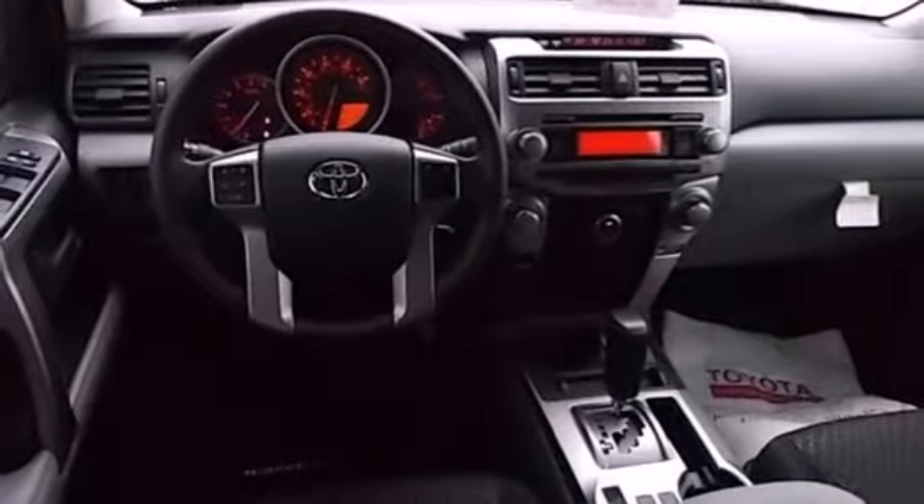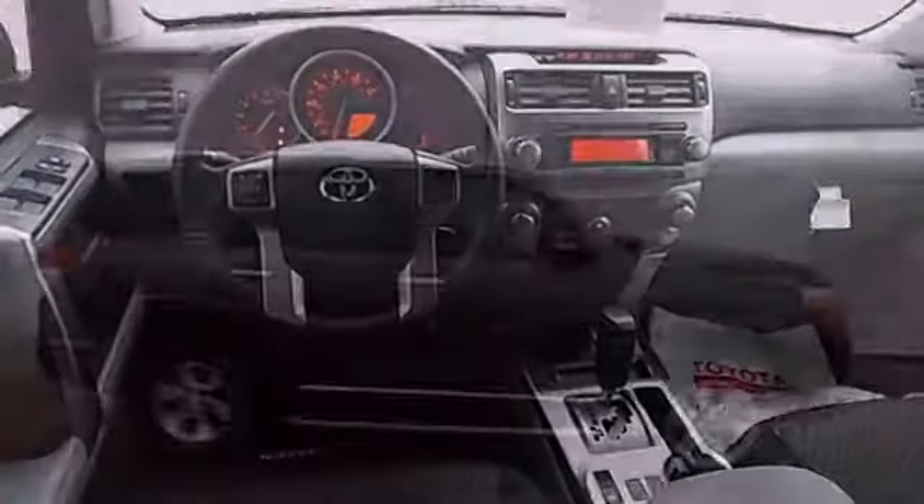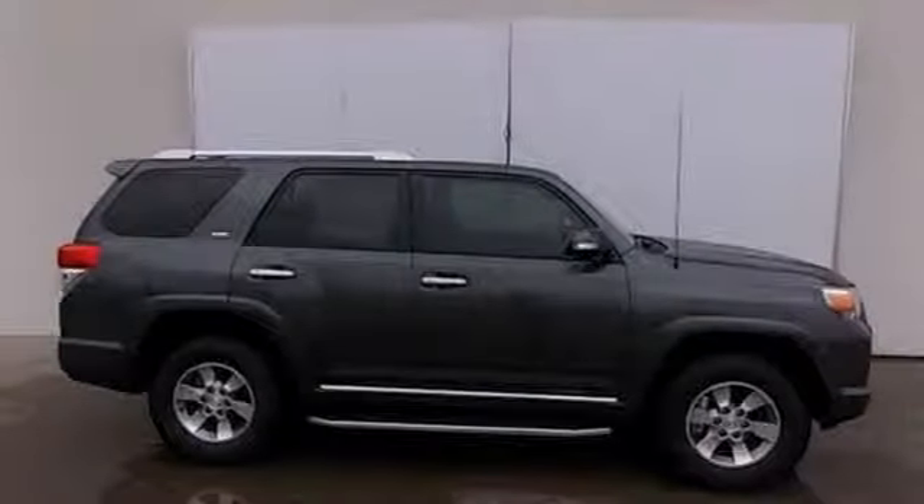It features heated mirrors, a CD player, and a trailer hitch receiver. Take this bold and exciting SUV for a test drive today.